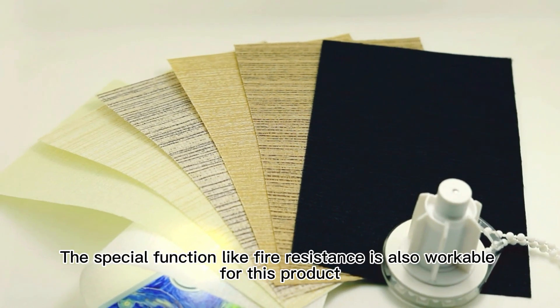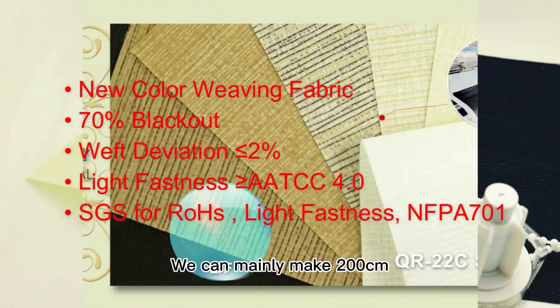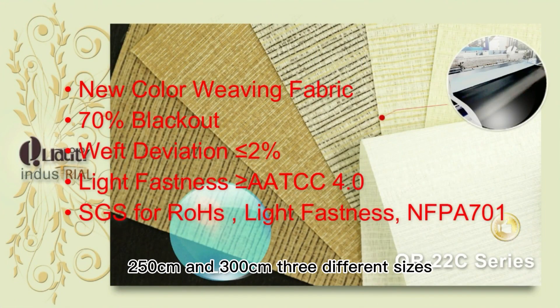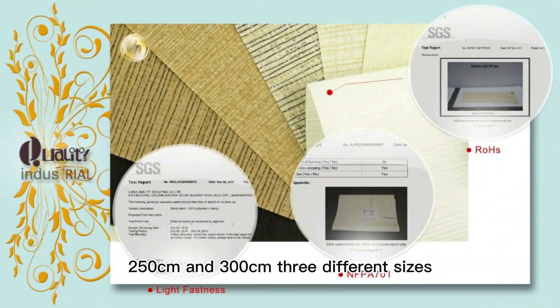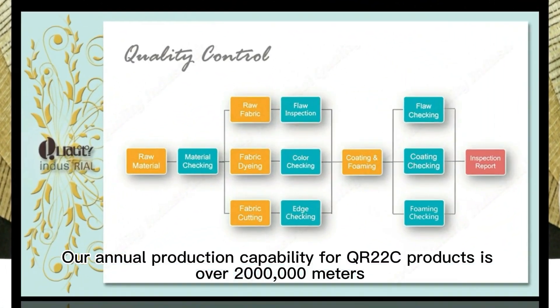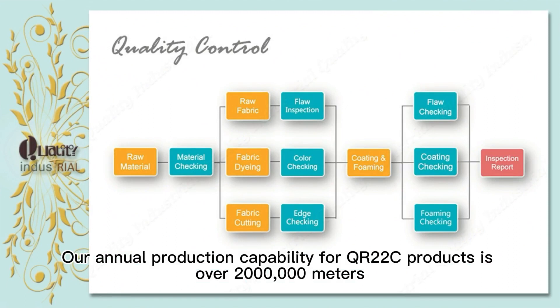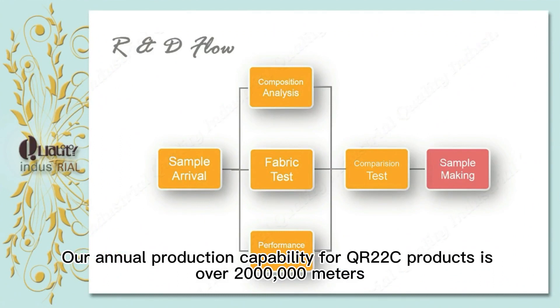The special function of fire resistance is also available for this product. We can mainly make 200 centimeters, 250 centimeters, and 300 centimeters — three different sizes. This is one of our most popular products. Our annual production capability for QR22C products is over 2,000,000 meters.